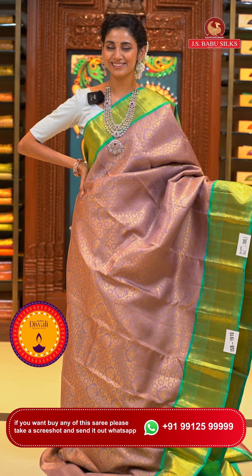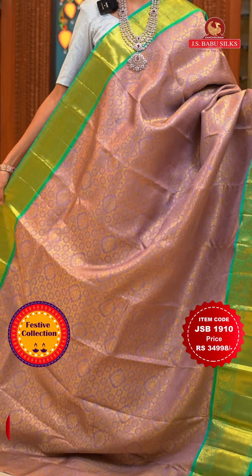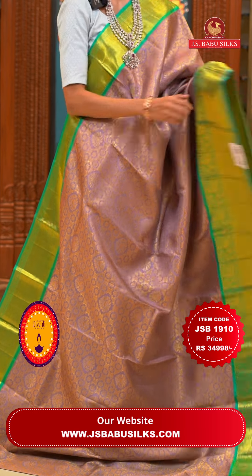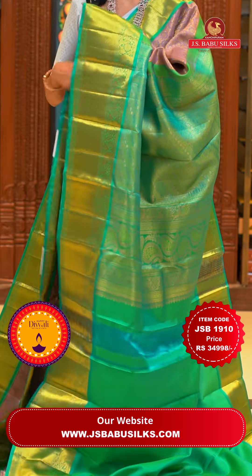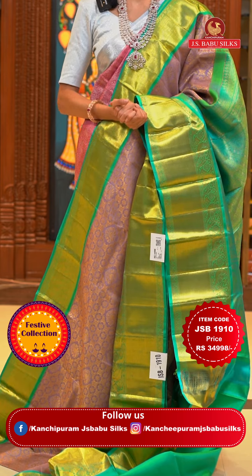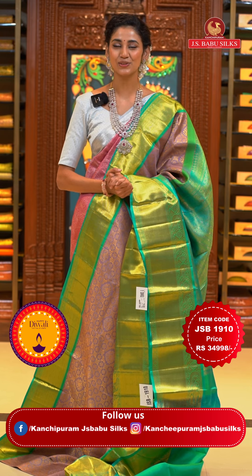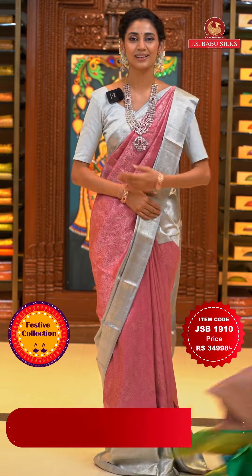Such a pretty combination of mauve with sea green! The body has florals in a curvy check pattern all over it in gold zari, shining very brightly on the mauve colour. The contrasting border has peacocks with florals and leaves jaal and cross lines in gold zari. The pallu has cross lines with florals and dollars with curvy lines in gold too. Here comes the contrasting blouse. Item code is JSB 1910, weaver's price is ₹34,998 only. Send the screenshot to WhatsApp number 99125 99999.